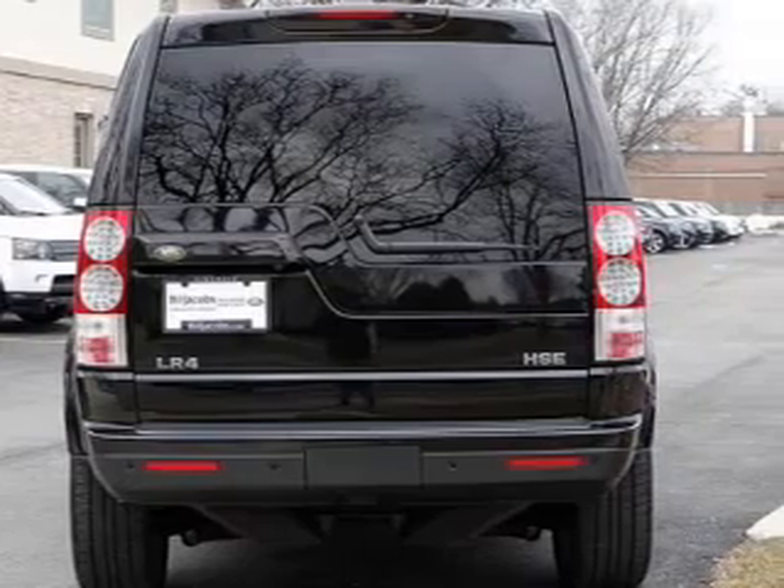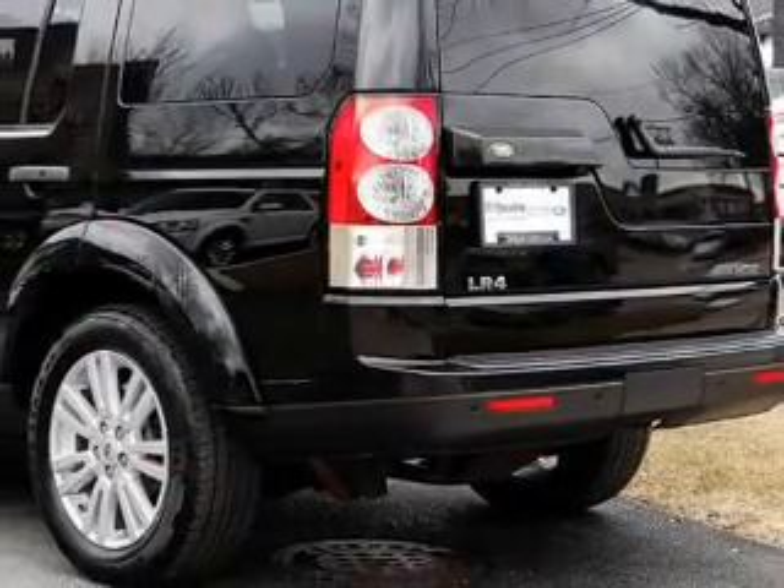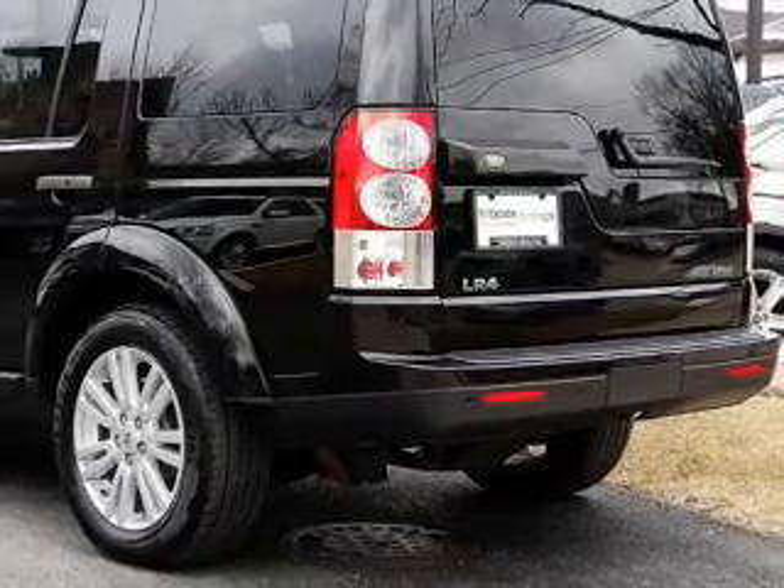The anti-lock braking system will keep you safe on the road. This car has separate passenger temperature controls. Let the outside in with a power sunroof.